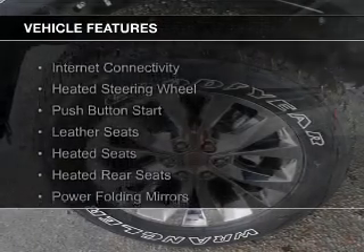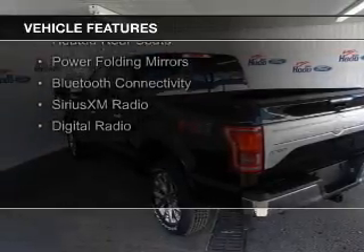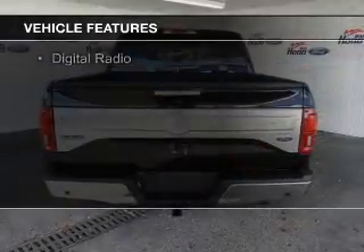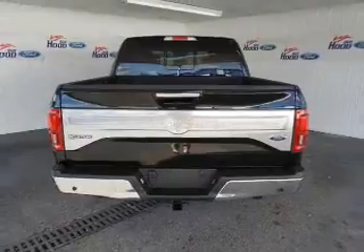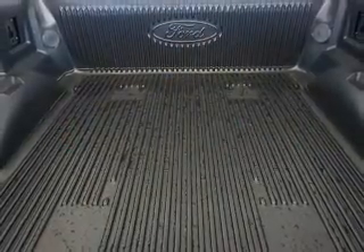The features include internet connectivity, heated steering wheel, push-button start, leather seats, heated seats, heated rear seats, power folding mirrors, Bluetooth connectivity, and Sirius XM satellite radio.